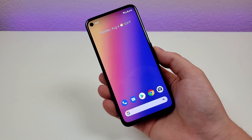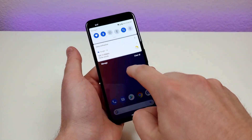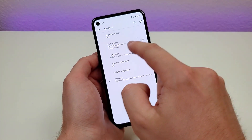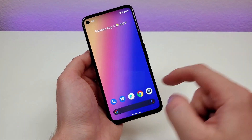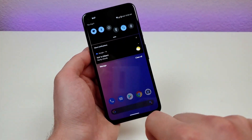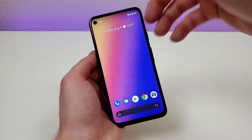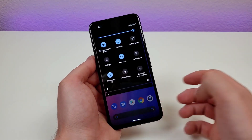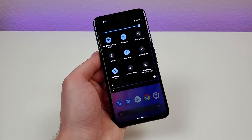The Pixel 4a supports both light mode and dark mode. To enable dark mode, go to settings, go to Display, and you'll see Dark Theme. Turn that on and it adds a system-wide dark mode to the phone. During nighttime this is really helpful, and it's also useful if you're at a movie theater and want things a bit darker on your screen.